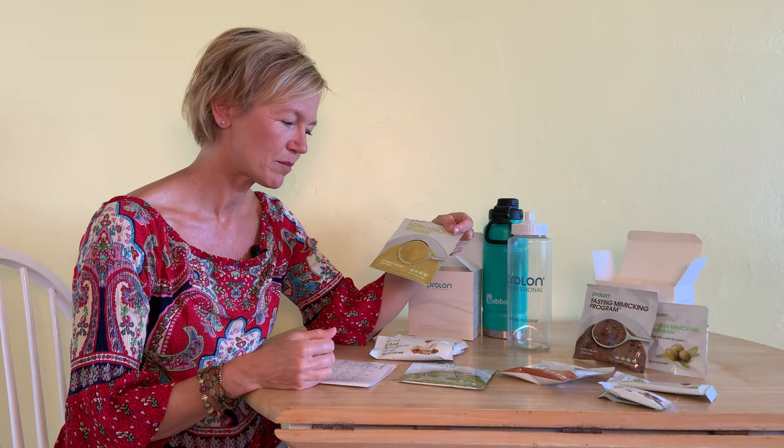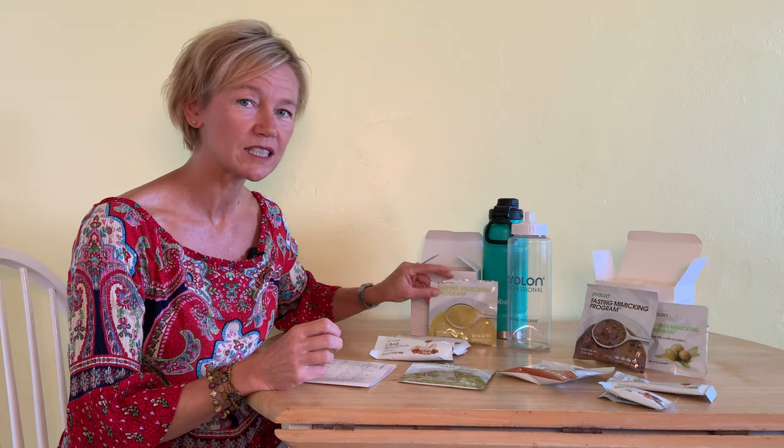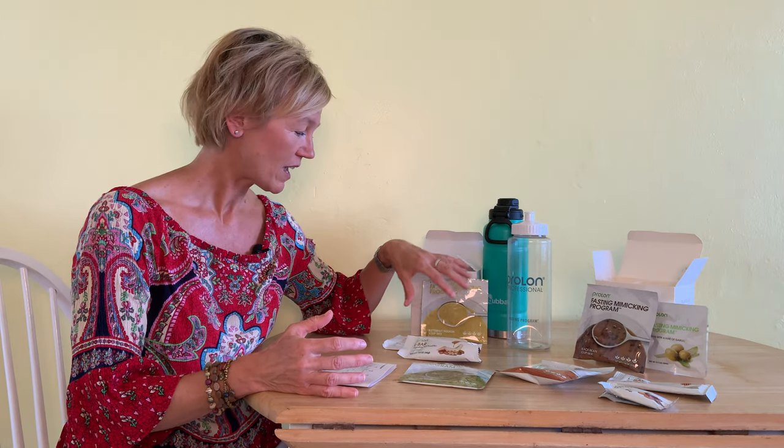So the old foods — you get to have again the butternut squash soup mix and again the kale crackers. What I did today, I split my crackers up because it was really nice having them with my lunch meal and also with my dinner meal. Of course, we had the L bar again — I had that for my lunch — and there's no olives on day three, which is kind of interesting. I actually miss them, but some of you may not.